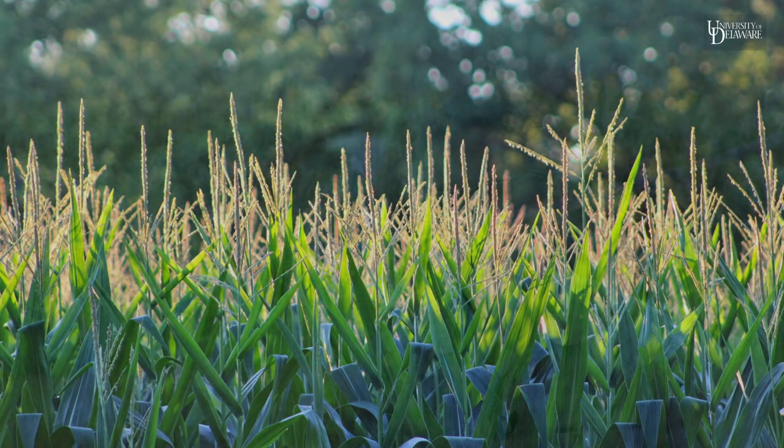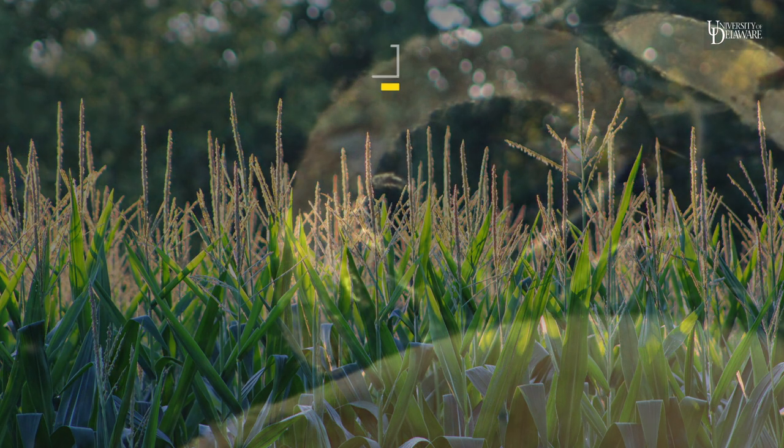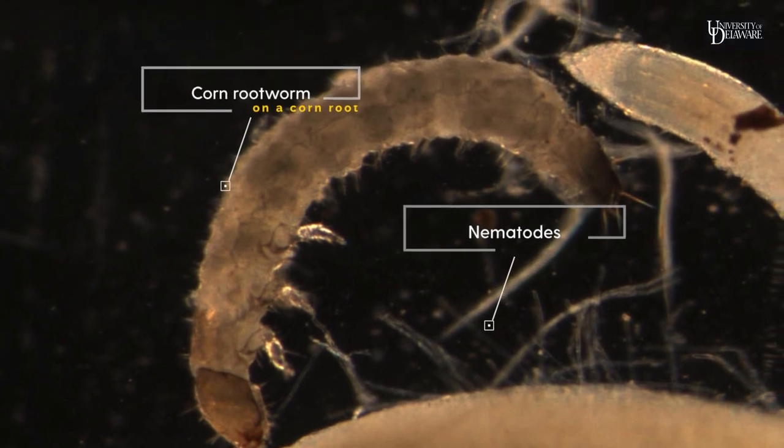The research I'm conducting involves three players: the plant, an insect feeding on the roots of the plants, and nematodes.